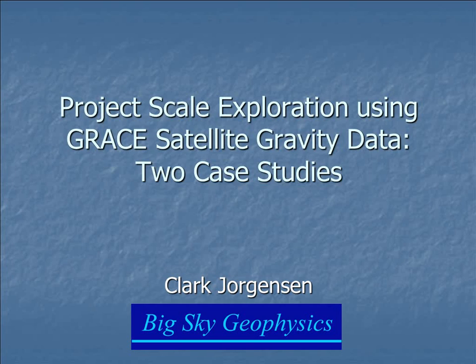Our next speaker is Clark Jordanson. He received his bachelor's degree in physics with a minor in mathematics from Montana State, and his bachelor's from Montana Tech in geophysics. He worked for three years for Kennecott Exploration, and for the past 17 years has been self-employed at Big Sky Geophysics, doing work in processing and interpretation for mineral exploration.